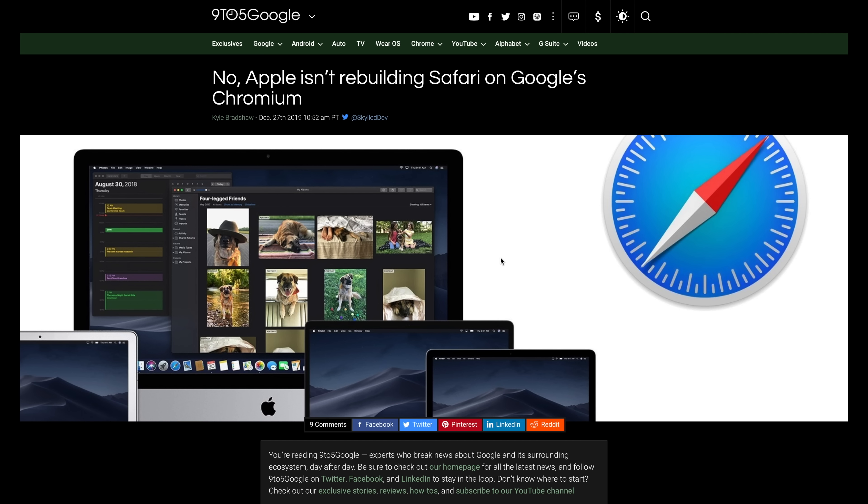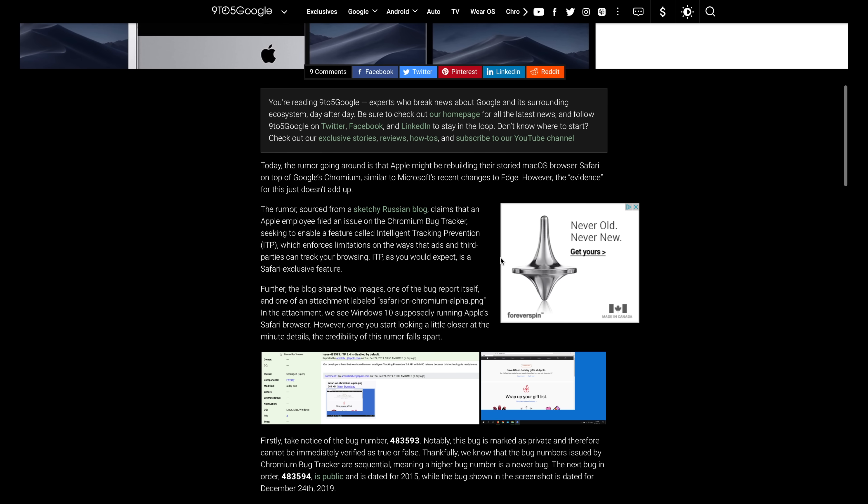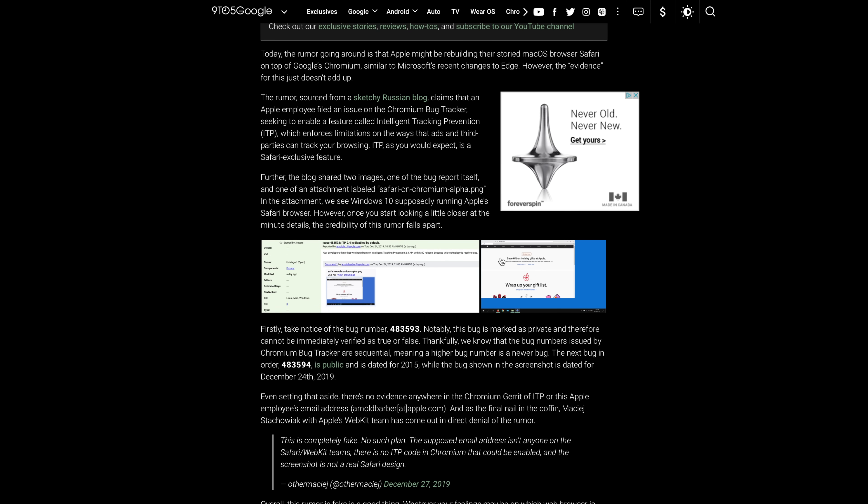There was also a rumor that Safari would be transitioning to Chromium, something that Microsoft's Edge web browser recently did. However, after people dug into the legitimacy of this, it turns out that's not happening. The leak is completely unverifiable — it uses bug reports and screenshots, and one of the bug reports is from 2015. People associated with Apple are just like, 'What the heck are you guys talking about? No, what?'